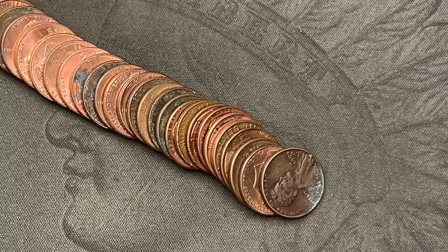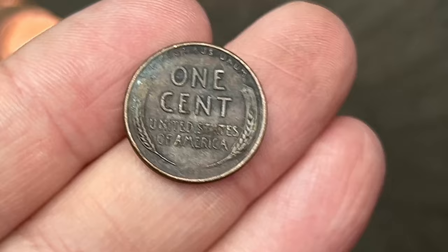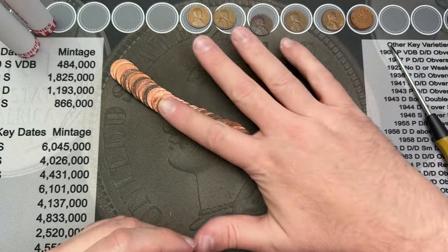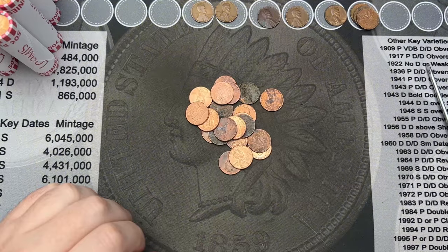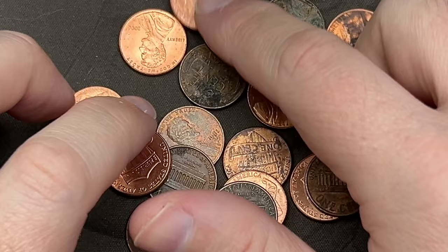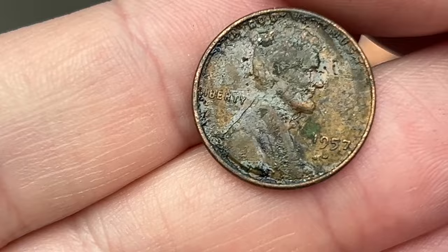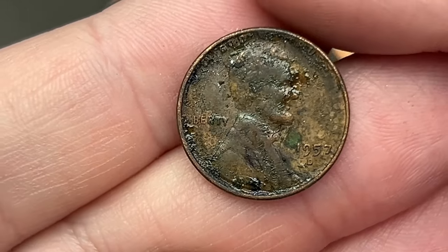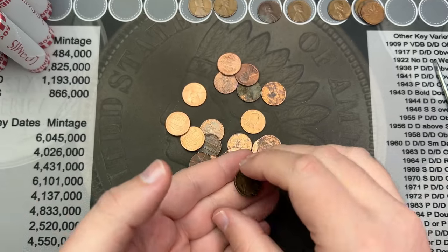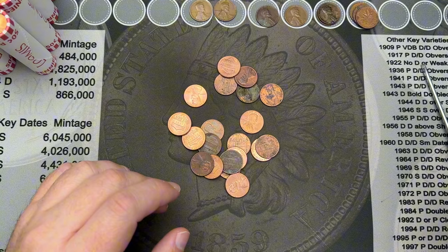We didn't have to wait long for the next find — a 1950. That's another wheat cent. Roll number 21, I've got a wheat cent down in the bottom. Let's take a quick look — this one is rough, a 1957 out of Denver. It's got some gunk on it, but it is still a wheat cent, so that is another find.